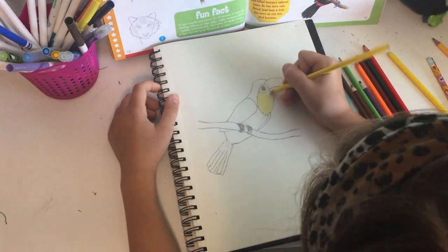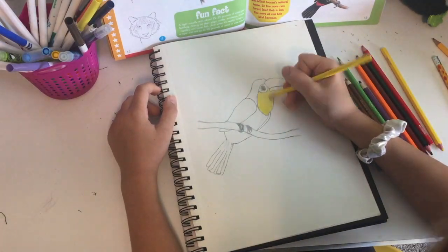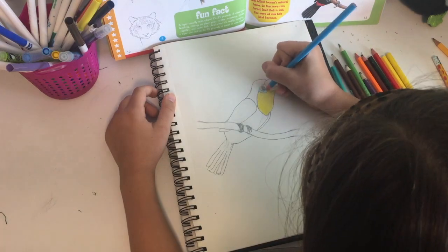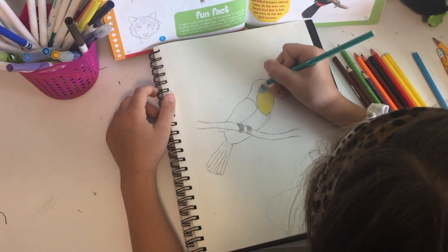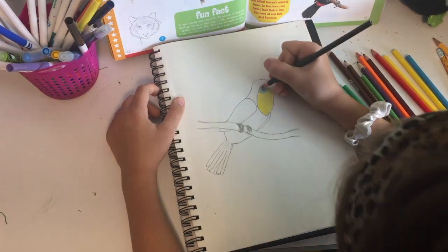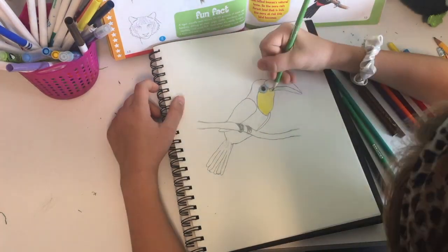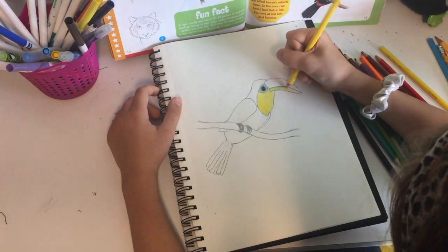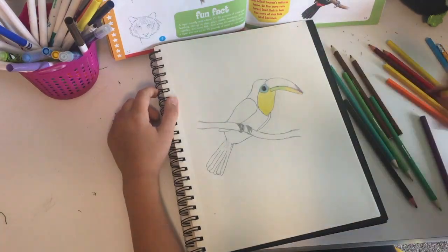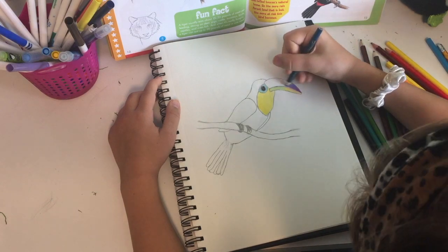Toucans live in guide flocks. They make nests in tree hollows or holes that have often been created by their distant cousin, the woodpecker. The relatively small wings of the toucan means they are not very good at flying and cannot stay airborne for long. This is fine for them though — they often don't move far and usually hop between branches using curved toes and sharp claws.